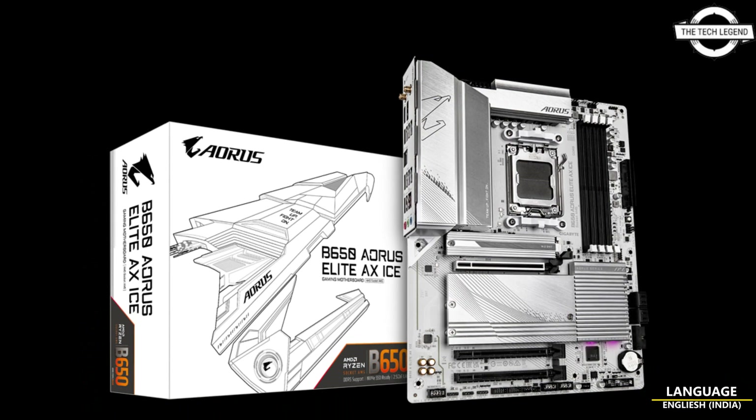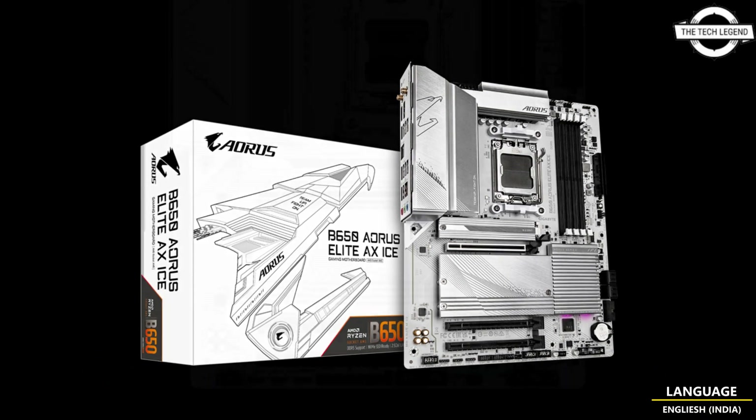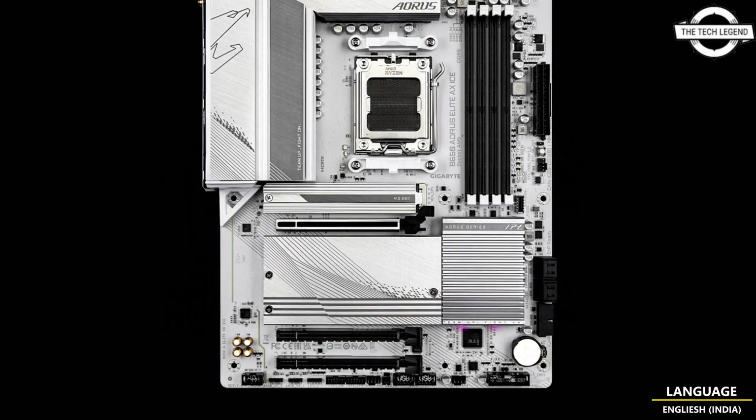Welcome to the Tech Listen Channel. Today I will talk about GIGABYTE B650 motherboards.